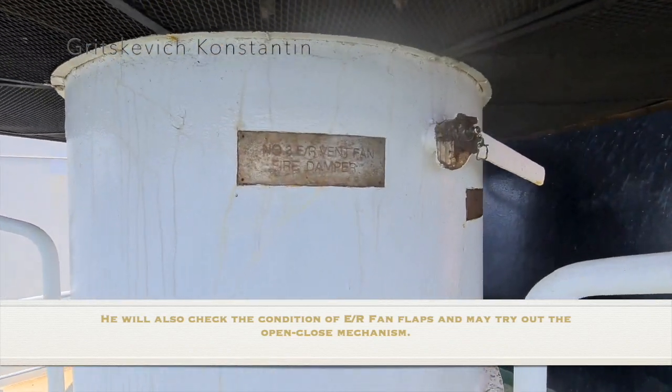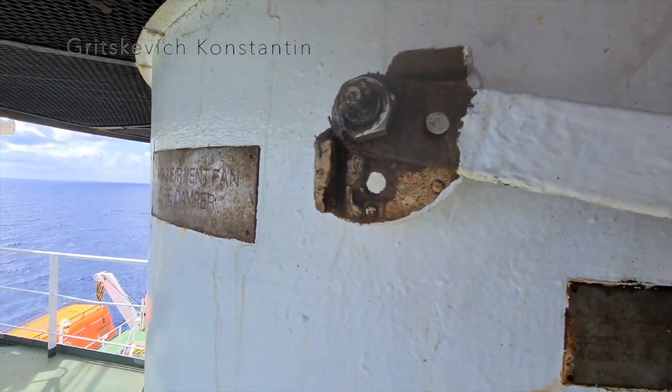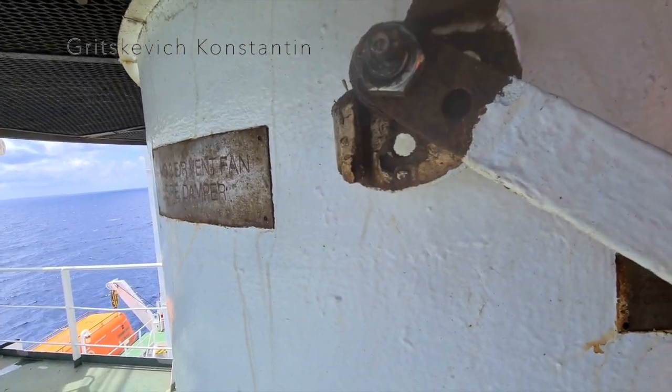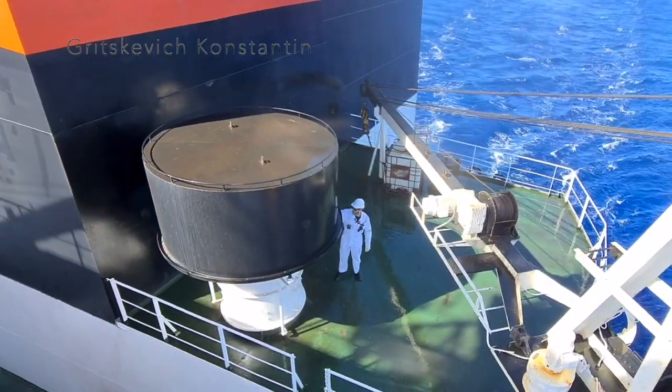He will also check the condition of engine room fan flaps and may try out the open-close mechanism.